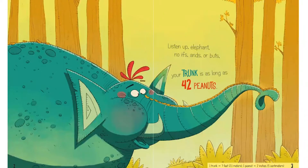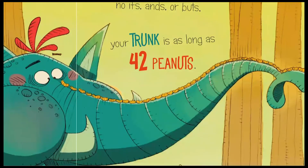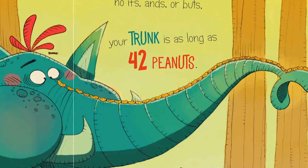What do you see here? It's a very large green elephant with a very long trunk. Look closely at the elephant's trunk — what are those little yellow things lined up on it? They're peanuts. Can you guess why someone put peanuts on the elephant's trunk? Remember what the title of the book was? They're measuring how long an elephant's trunk is using peanuts — that's wacky! And it turns out that this elephant's trunk was as long as 42 peanuts.